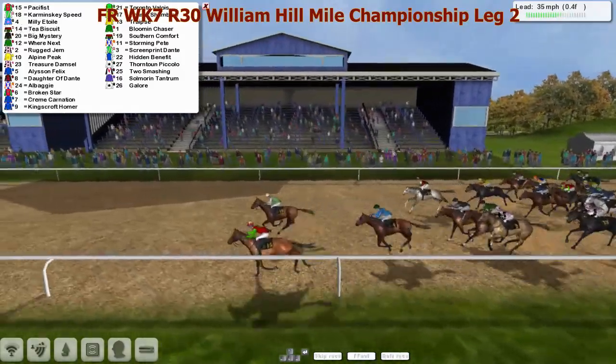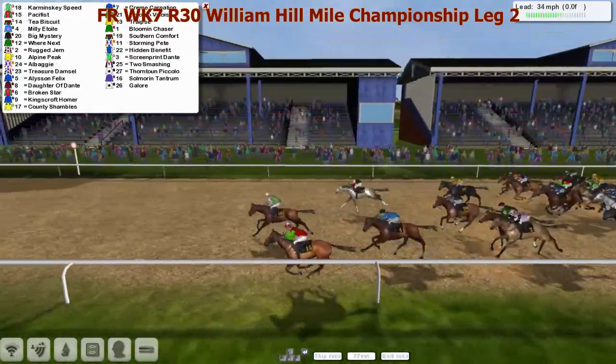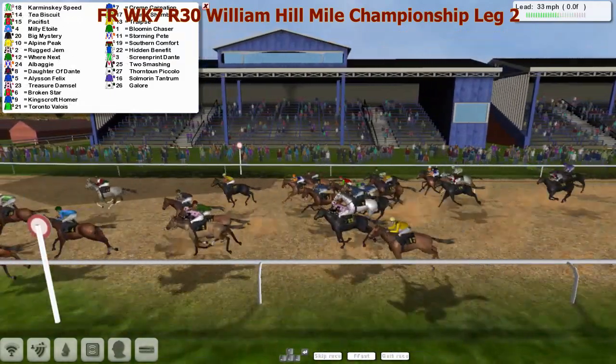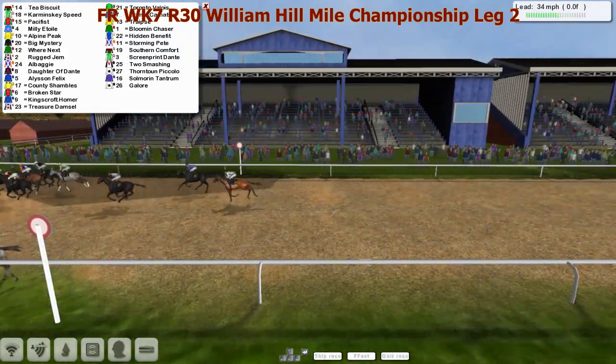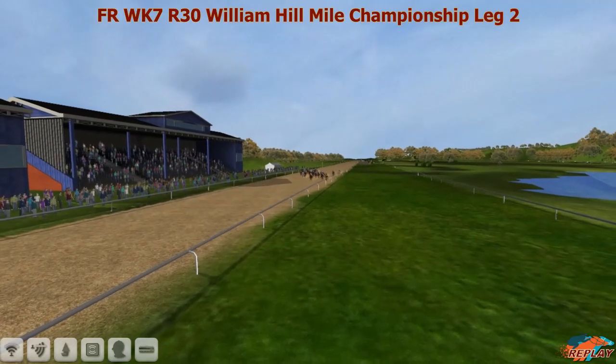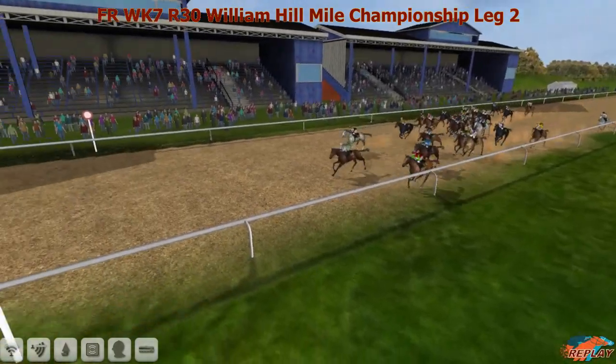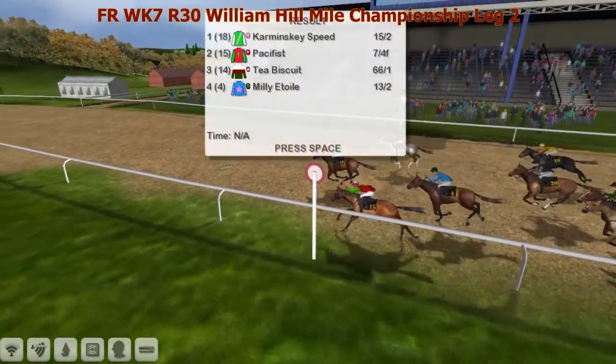Milly it's only second now, karaminski speed now feels the thunder beneath him and he starts to run on quite nicely. It's pacifist then karaminski speed - these two go eyeball to eyeball, it's very close, heads up heads down. Karaminski speed gets them! Tea biscuit ran a flyer from the back with pacifist staying on for third.